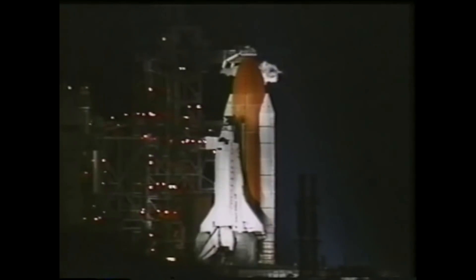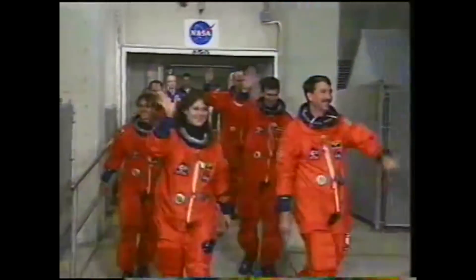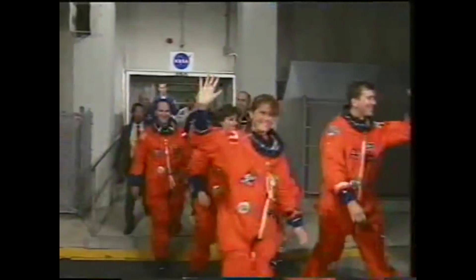On May 27, 1999, Space Shuttle Discovery launched STS-96 into orbit with the SpaceHab double module and an integrated cargo carrier with various parts for the International Space Station.